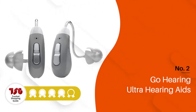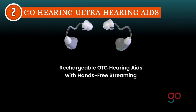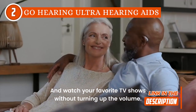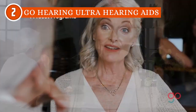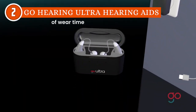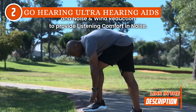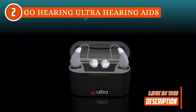The second budget hearing aid on our list is the GoHearing Ultra hearing aids, which TrustedShoppyGuy.com has awarded a five-batch rating. These state-of-the-art devices promise to revolutionize your hearing experience. One of the standout features of the GoHearing Ultra hearing aids is their sleek and ergonomic design. The lightweight and discreet construction ensures a comfortable fit, allowing users to wear them all day without any discomfort. With these hearing aids, you can regain your confidence and participate actively in conversations. Powered by advanced digital signal processing technology, these aids effectively reduce background noise, providing clear and crisp sound quality. Whether you're in a busy restaurant, a bustling city, or enjoying a quiet moment at home, these hearing aids enable you to hear with precision and clarity.